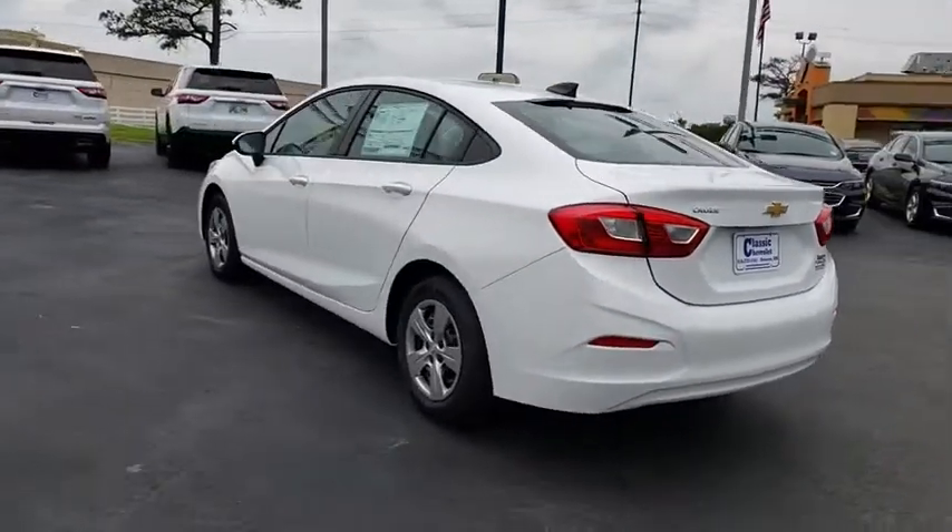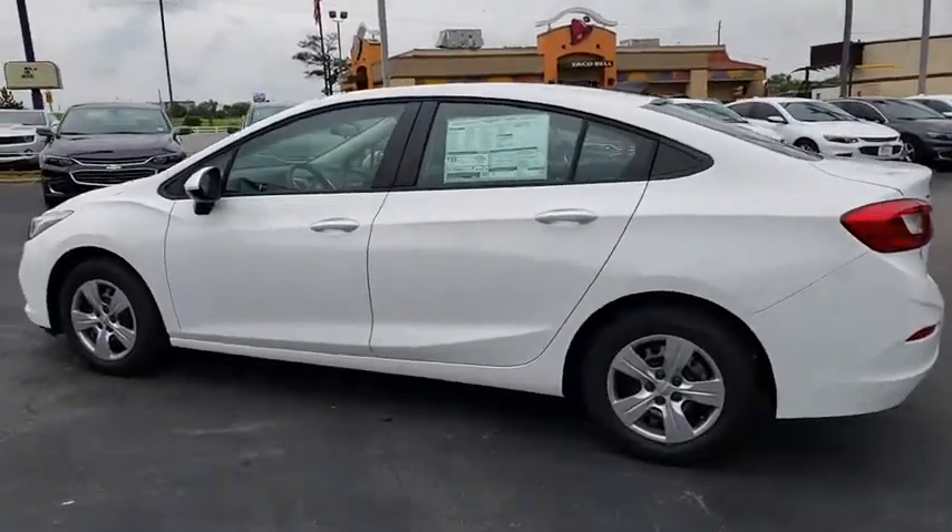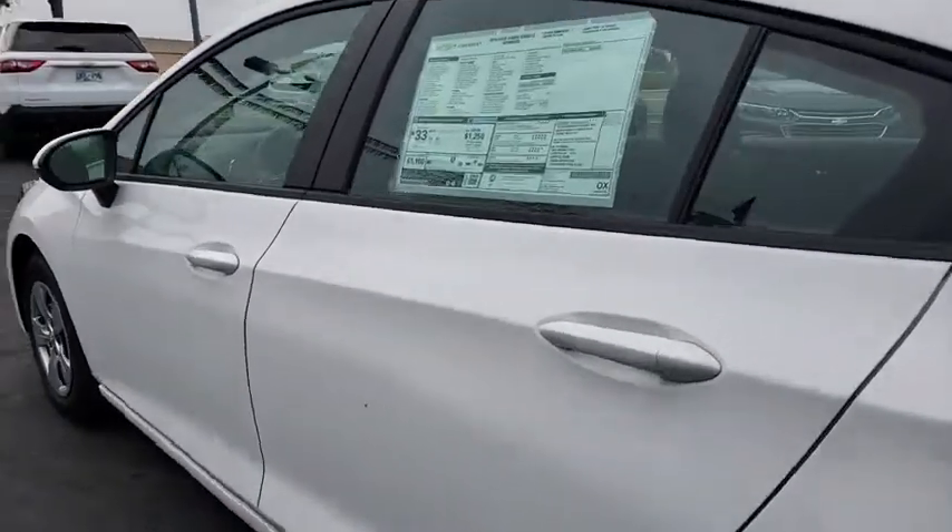AM FM stereo radio, front wheel drive, rear defrost, power windows, bucket seats, MP3 player, power door locks, security system, passenger airbag.